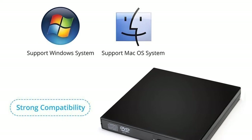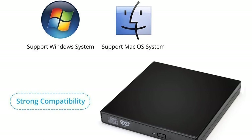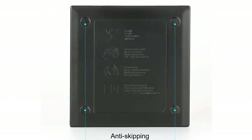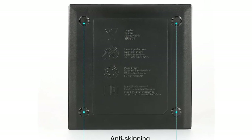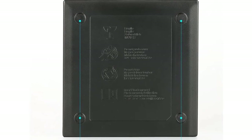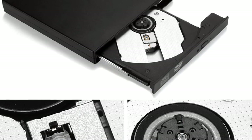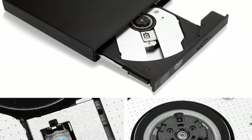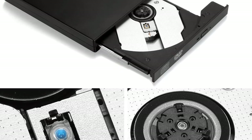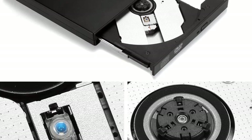This external optical drive is also very easy to use, plug and play, and no additional power adapter is required. It is made of high-quality material for durable and stable use, and is also very easy to clean and maintain. It is perfect for anyone who is on the go — you can easily take it anywhere and play your favorite movie on any compatible device. It is also high-quality and affordable, making it a great deal.